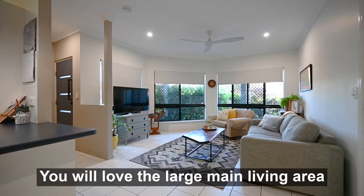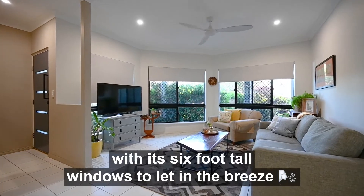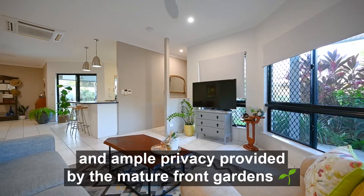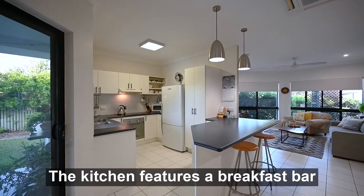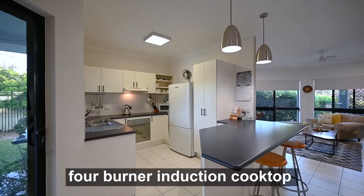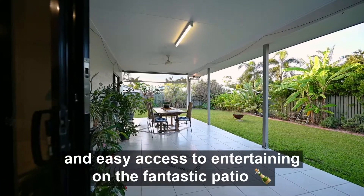You will love the large main living area with its six-foot-tall windows to let in the breeze and ample privacy provided by the mature front gardens. The kitchen features a breakfast bar, four-burner induction cooktop, and easy access to entertaining on the fantastic patio.